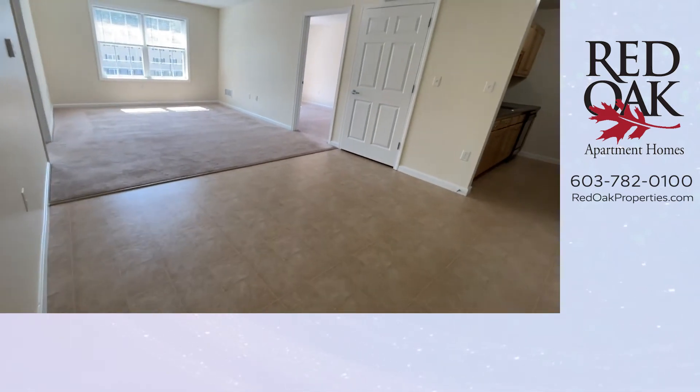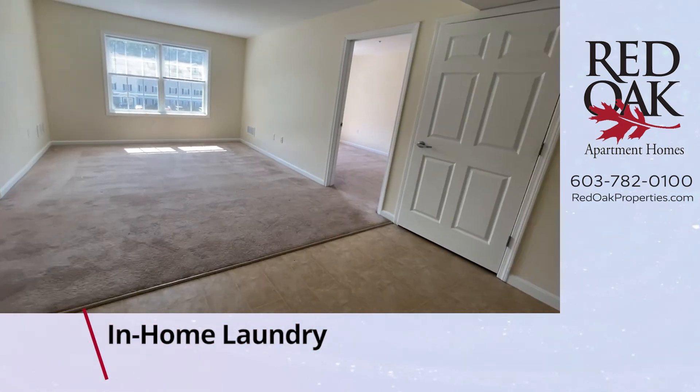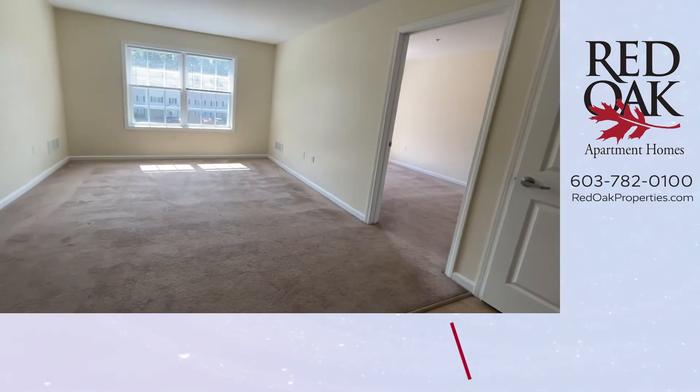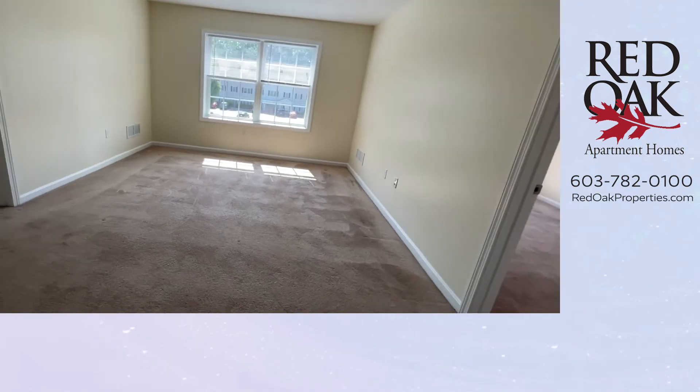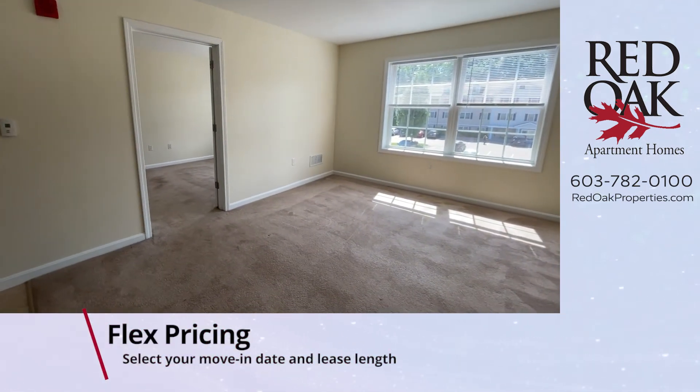Coming back out, you'll see that your living area is delineated by the carpeting. There's plenty of room for living room furnishings. You have a double window allowing lots of natural light into the space and plush carpeting.